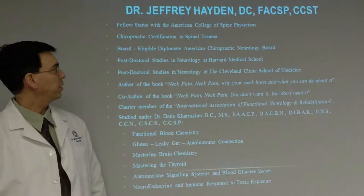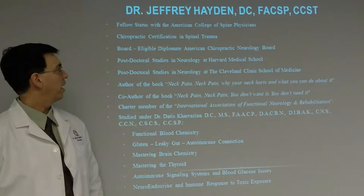Hello, my name is Dr. Jeffrey Hayden and today I'm going to be speaking about functional neurology and functional medicine for the treatment of peripheral neuropathy.